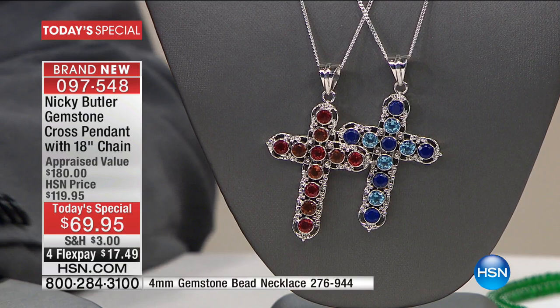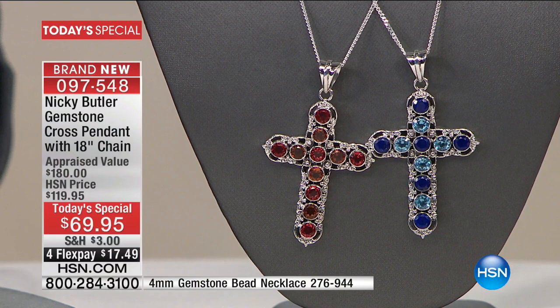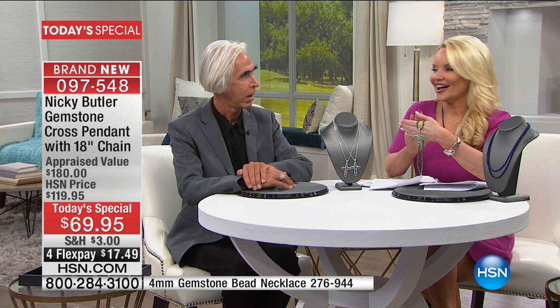Every cross has got my little NB logo — it's like a signed piece of jewelry. It's part of your collection straight away. They're not only jewelry pieces; they truly are works of art. There's your beautiful lapis and blue topaz. Here's your watermelon and sunset quartz. Final 500 for the whole day — for the whole country — at the $69.95 price point.